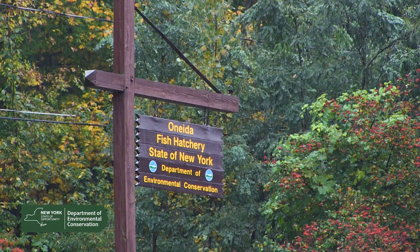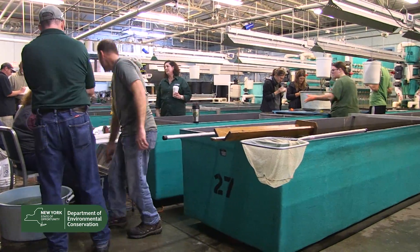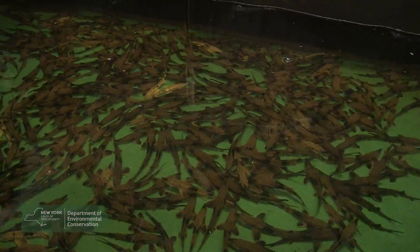Today is an important day at the United States Fish Hatchery. That's because today, DEC staff and our federal and university partners are working with Lake Sturgeon.